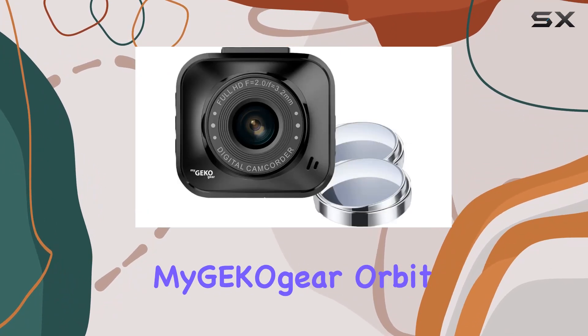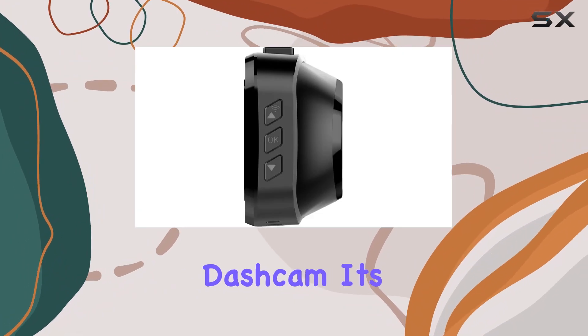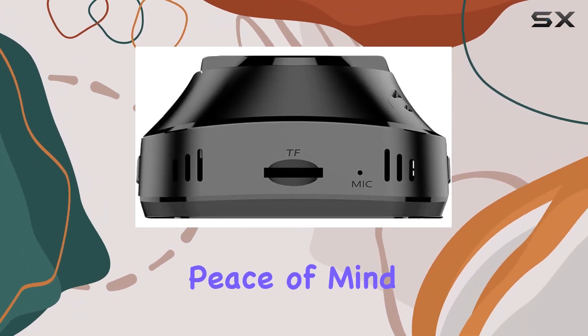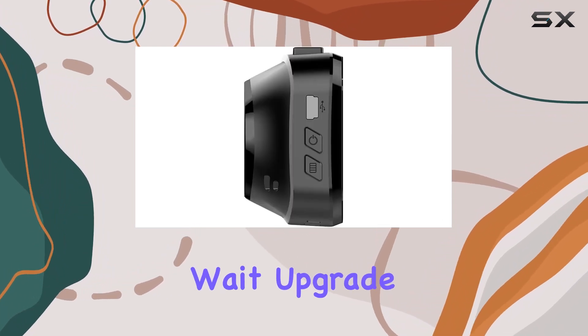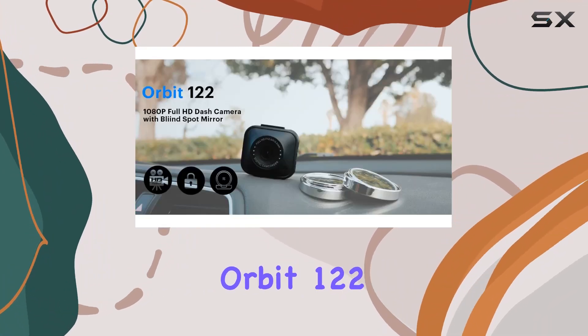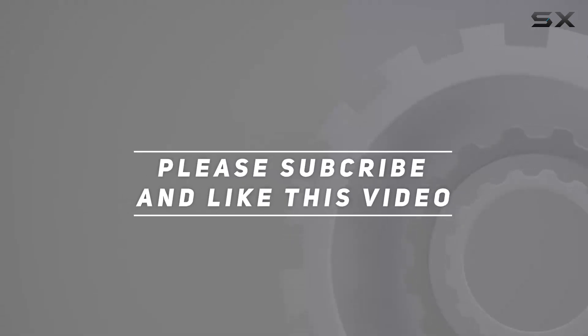In conclusion, the MyGKOG or Orbit 122 vehicle camera is more than just a dashcam. It's your trusted eyewitness on the road, providing peace of mind and unparalleled clarity when you need it most. So why wait? Upgrade your driving experience today with the MyGKOG or Orbit 122. Check out the video description for updated price, and thank you for watching.